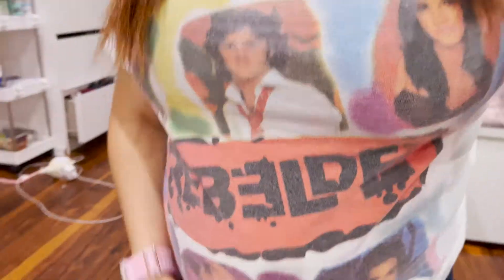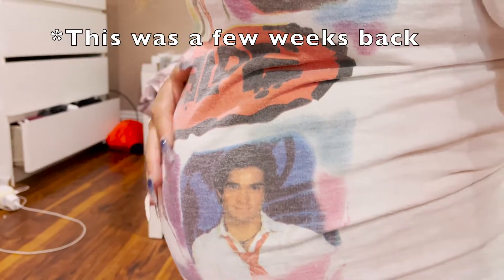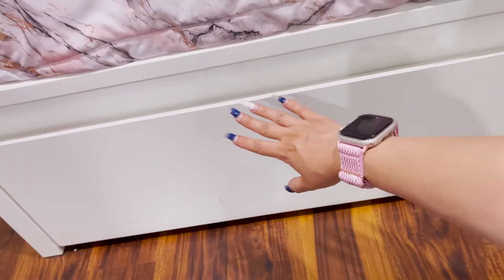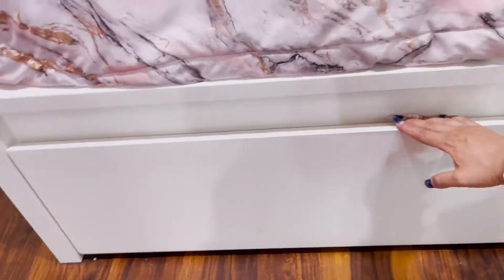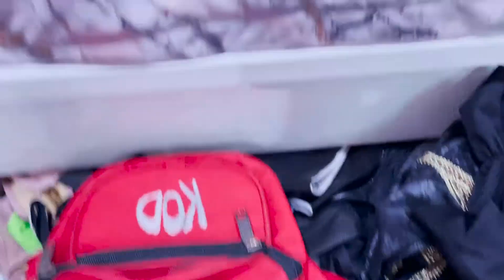Check out my shirt — I am 25 weeks, she's huge, and the shirt barely fits me. We are going to go into this drawer right here. This is my rave drawer where I keep all my festival stuff.